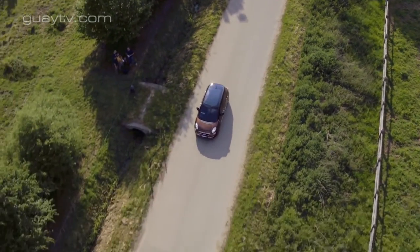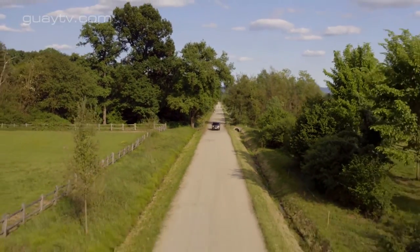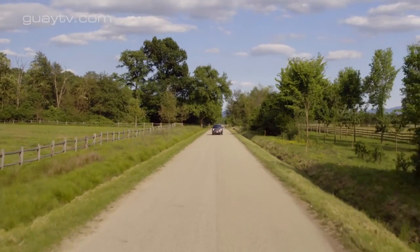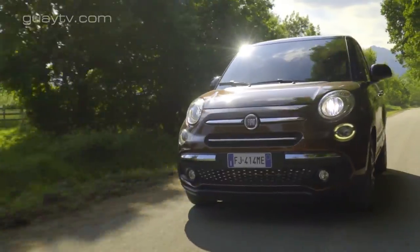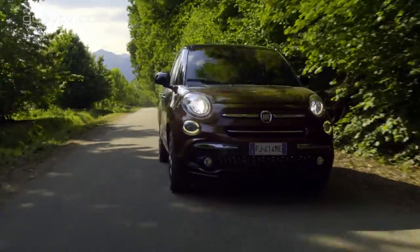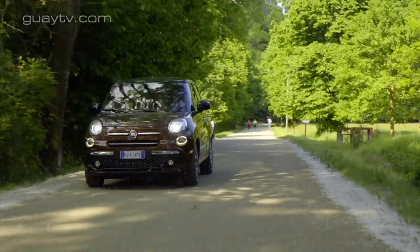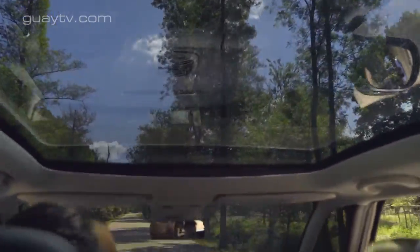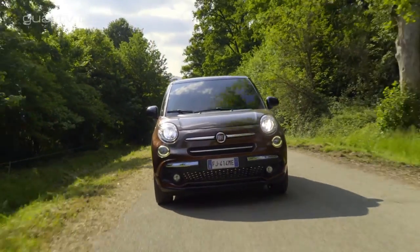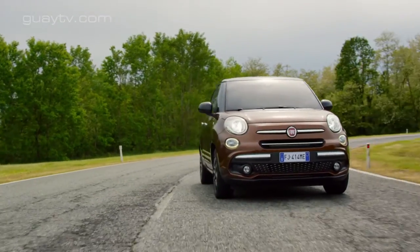La gama de motores es similar a la anterior 500L. Destaca por la variedad de carburantes: los hay de gasolina, de gasolina y gas —que puede ser GLP o gas natural— y de gasóleo. No hay ninguna versión híbrida o eléctrica. De gasolina hay motores de 95 y 105 caballos; de gasolina y GLP, uno de 120 caballos; de gasolina y gas natural, uno de 80 caballos; y dos diésel de 95 y 120 caballos. El cambio puede ser manual de 5 o 6 velocidades, o automático denominado Dual Logic.